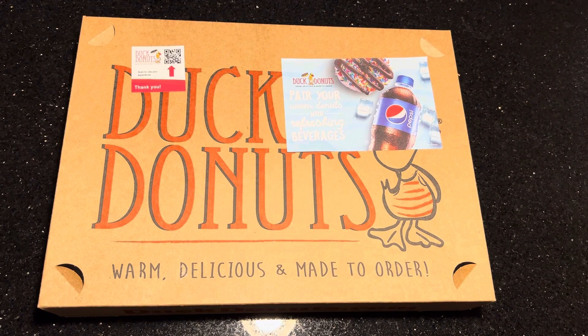Hi, this is Paul with horserandomness.com. Today I went to Duck Donuts. If you've ever had Duck Donuts, you know how delicious they are because they're warm, delicious, and made to order.